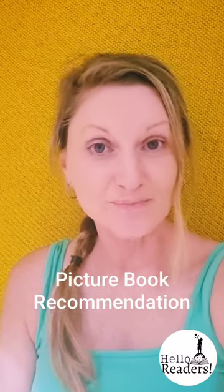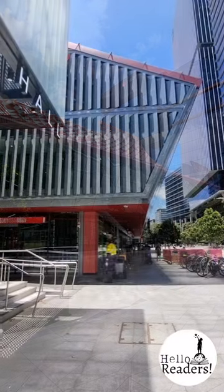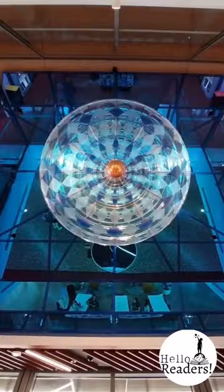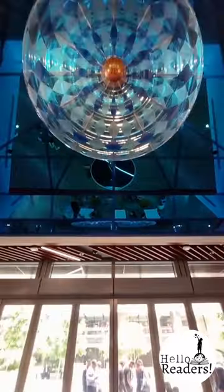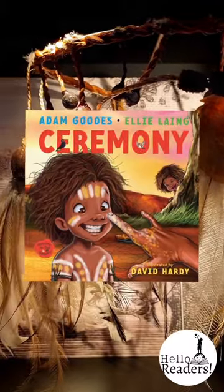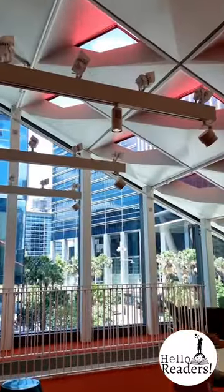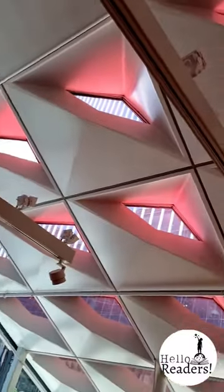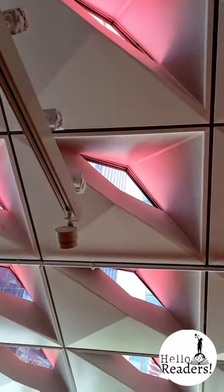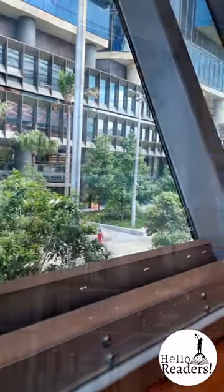Hello readers, I'm bringing you today's picture book recommendation from the Parramatta Library. The distinctive red, bold, curved roof which is made up of over 549 different tessellated panels. The architect is Manuel Gautran. The library is made up of louvers that open and close automatically in response to the weather, and you can actually see the buildings around through these gorgeous little gaps in the ceiling. When you're looking out you can see that gorgeous distinctive roof in the reflections of the building nearby.